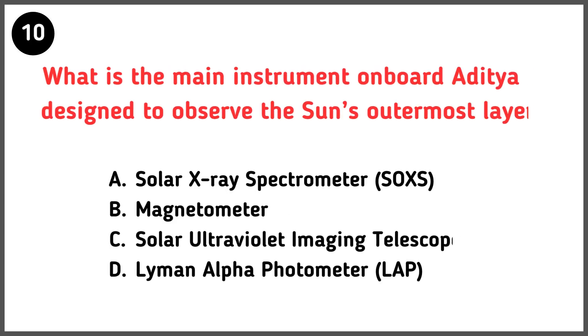What is the main instrument on board Aditya L1 designed to observe the sun's outermost layer? Correct answer is option C — Solar Ultraviolet Imaging Telescope.